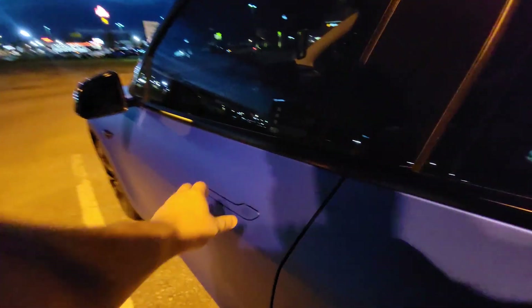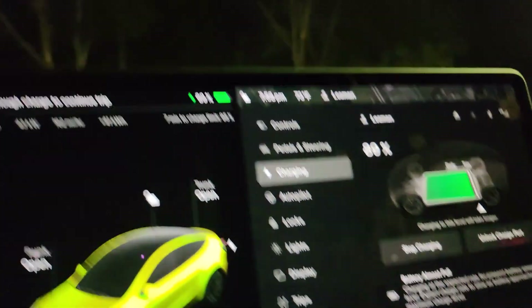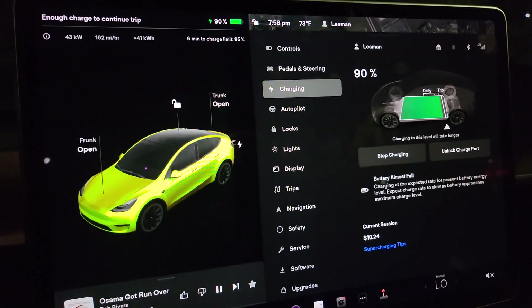Back on the road. We are in Valdosta charging now — $10.22, back up to 89%, and we have enough charge to continue. We're on to Jacksonville.